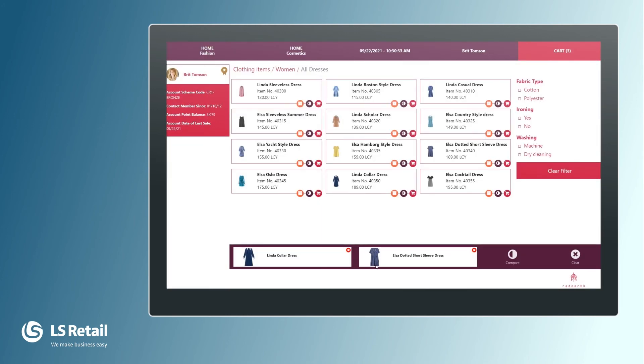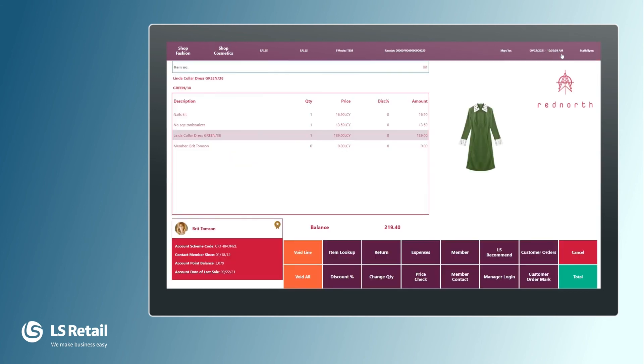She doesn't want to buy any more, so we want to finalize the sale. We go to cart and there you see it — we have all the items she wanted to buy: the nail kit, the moisturizer, and the dress. At this point it is also possible to scan in more barcodes if she wants to buy additional items, using a scanner connected to our tablet.